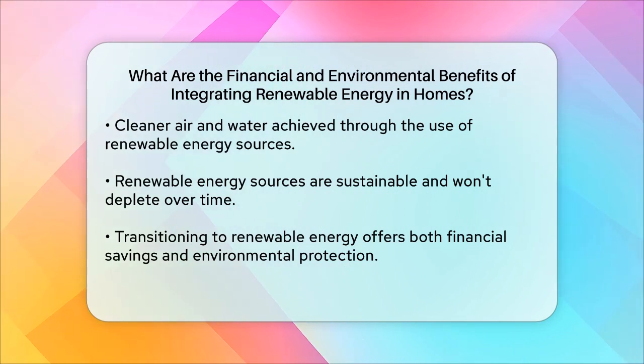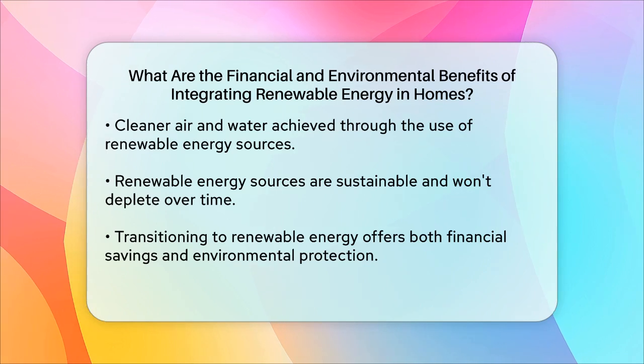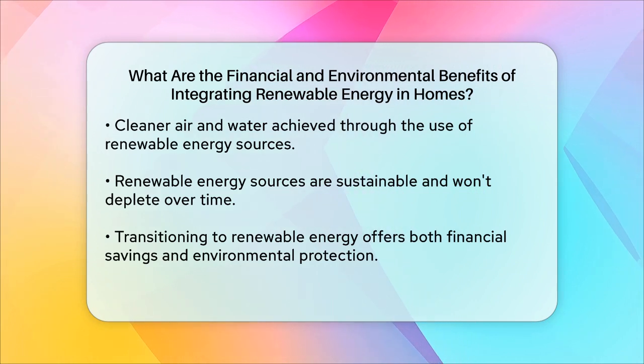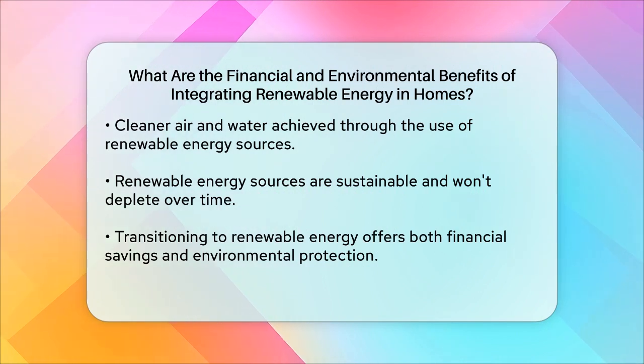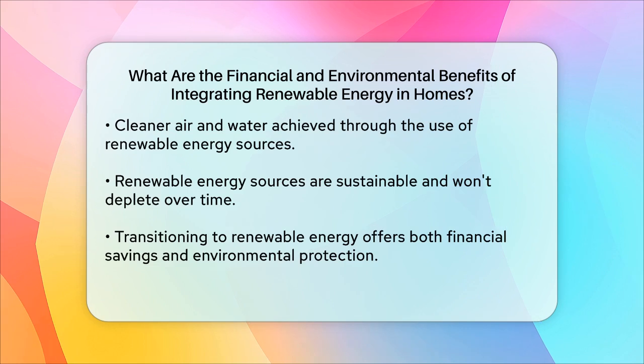In summary, integrating renewable energy into your home offers a multitude of financial and environmental benefits. From reduced utility bills and increased home value, to significant environmental advantages like cleaner air and water, and a reduced carbon footprint, making the switch to renewable energy is a smart and sustainable choice for both your wallet and the planet.